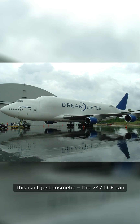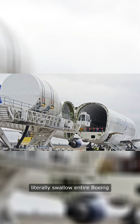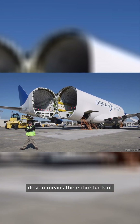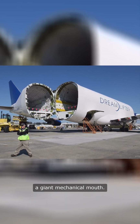This isn't just cosmetic. The 747 LCF can literally swallow entire Boeing 787 Dreamliner sections whole. The revolutionary swing-tail design means the entire back of the plane opens up like a giant mechanical mouth.